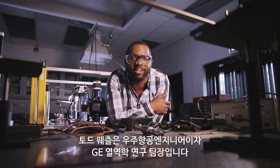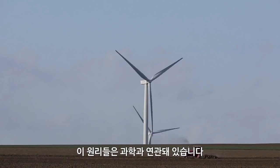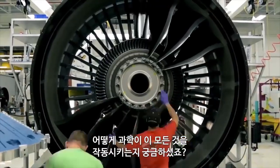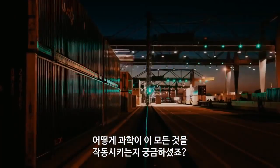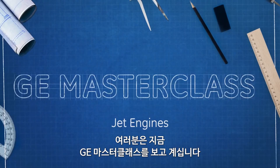Todd Wetzel is an aerospace engineer and thermal systems team leader at GE. He's about to explain why 'suck, squeeze, bang, blow' is a great way to talk about jet engine operation — and not just some weird phrase I made up to get your attention. I would never do that to you guys. It's actually science. Do you ever look around at all the incredible technology in our world and think to yourself, how in the name of science does all this work? Me too. I'm Baratunde Thurston and this is GE Masterclass.